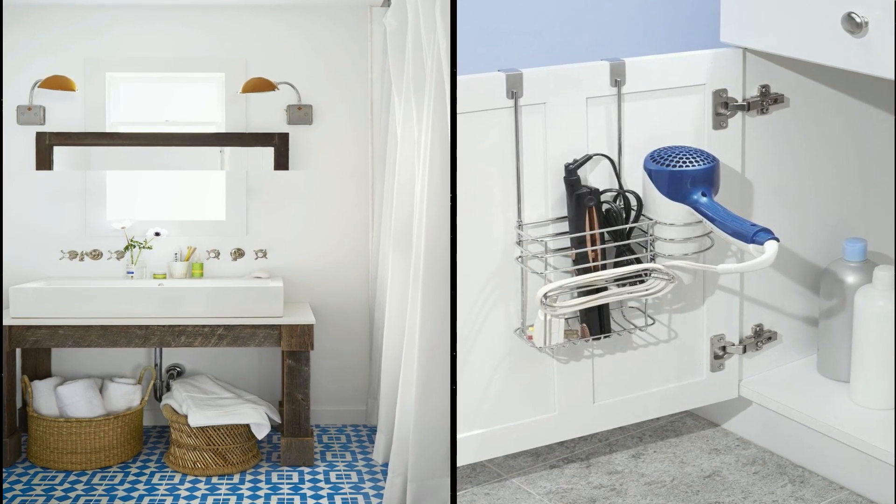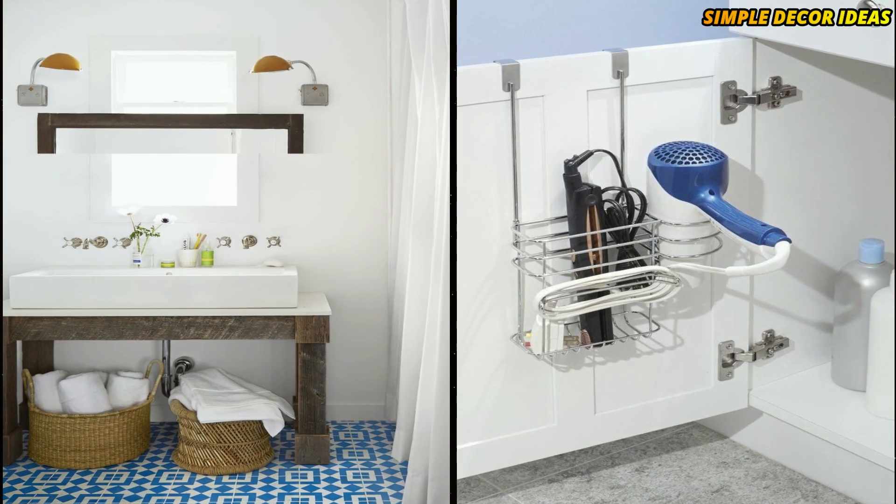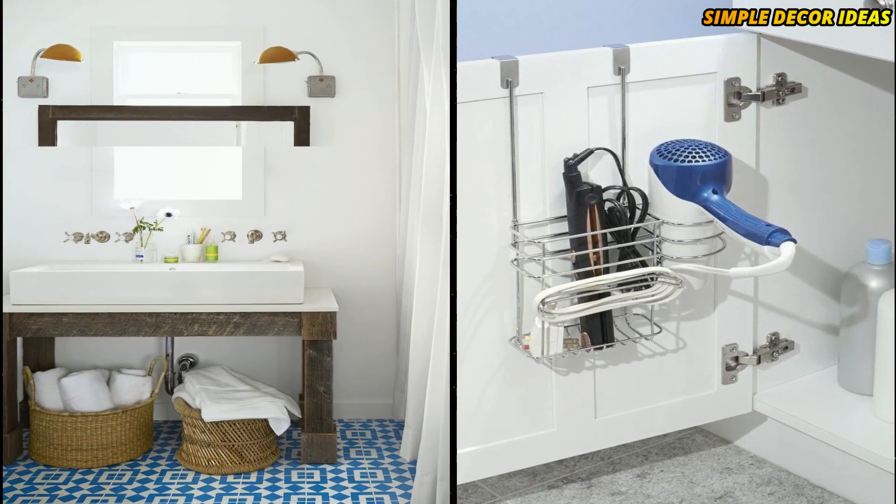4. Keep hair tools organized. One way to ensure that you don't keep your flat iron plugged in, or worse, on, all day long? Have a designated storage spot.